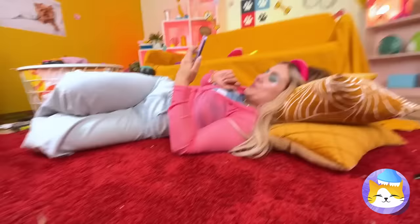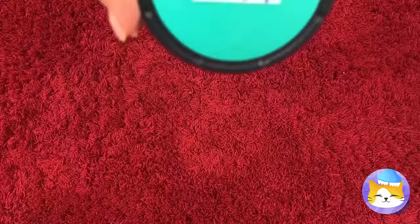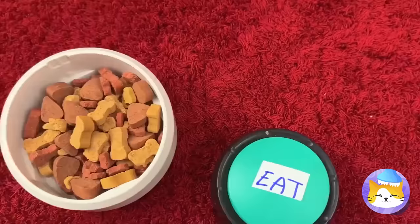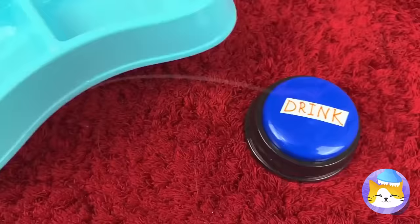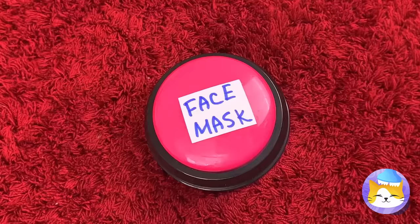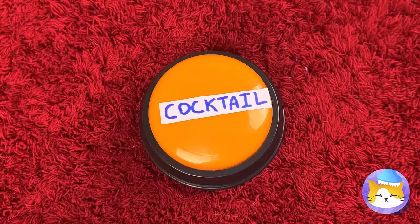Sometimes puppies need help communicating. But all you need are just a few buttons. Now your dog can let you know what it needs — whether it's playtime, or just a drink, or even a little pampering. After all, it's hard work being this cute all the time.